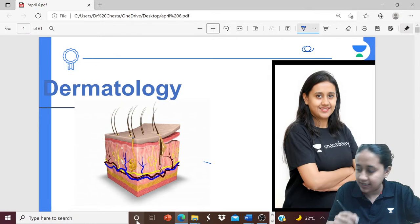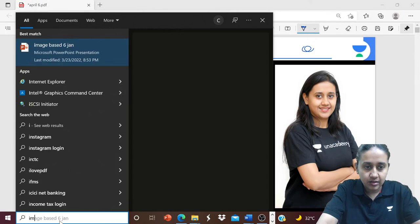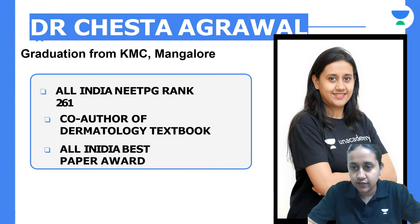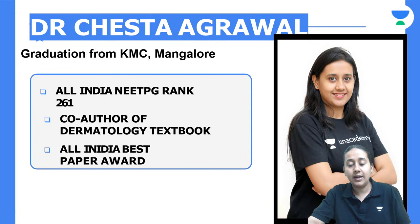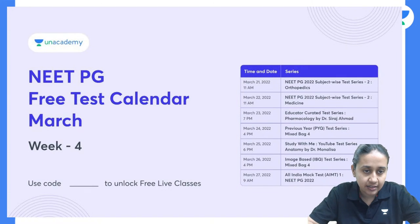Welcome to this session of image-based dermatology. In this session we will be discussing some must-know images. I am Dr. Cheshta Garwal, your NeatPG educator on the best online platform, An Academy.